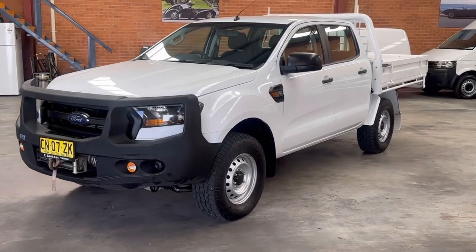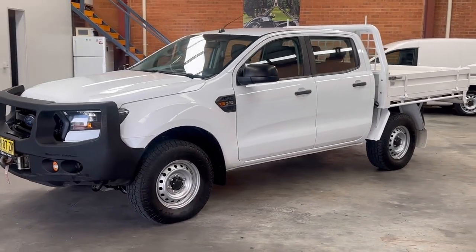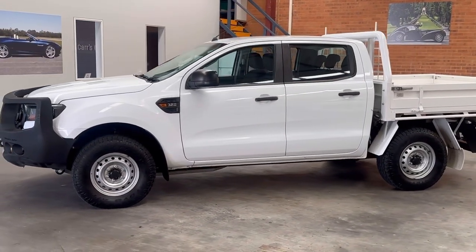Hi there. Thanks for taking time out to come and have a look at my Ford Ranger dual cab, looking stunning in white with a slight dark window tint there.